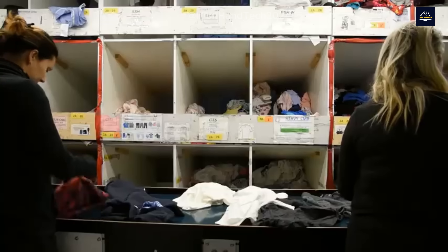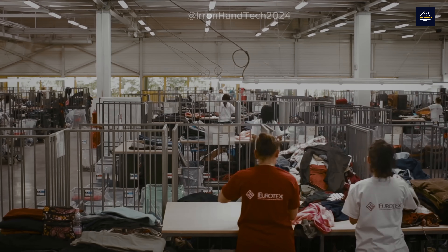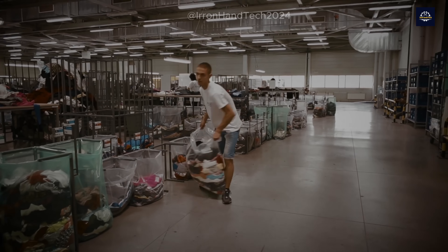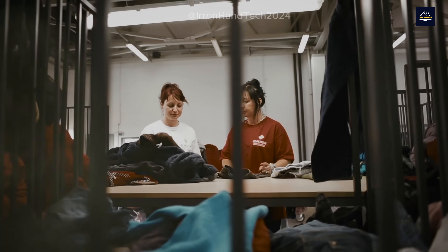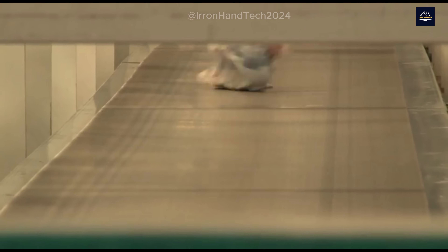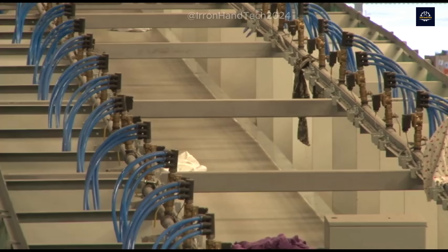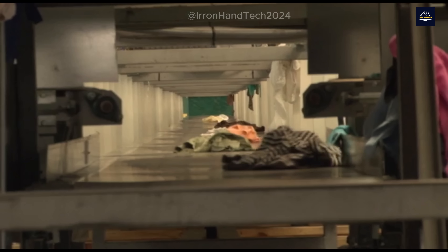However, in many cases, manual sorting is still necessary, especially for complex fabrics or items with multiple layers of different materials. Why is such detailed sorting necessary? Because each type of fabric undergoes a different recycling process, and accurate sorting optimizes this process. If a polyester shirt is mixed with a pile of cotton, the recycling process will face difficulties, leading to lower quality or even unusable final products. Sorting is not just a preparatory step — it's a decisive factor in the success of the entire recycling process.